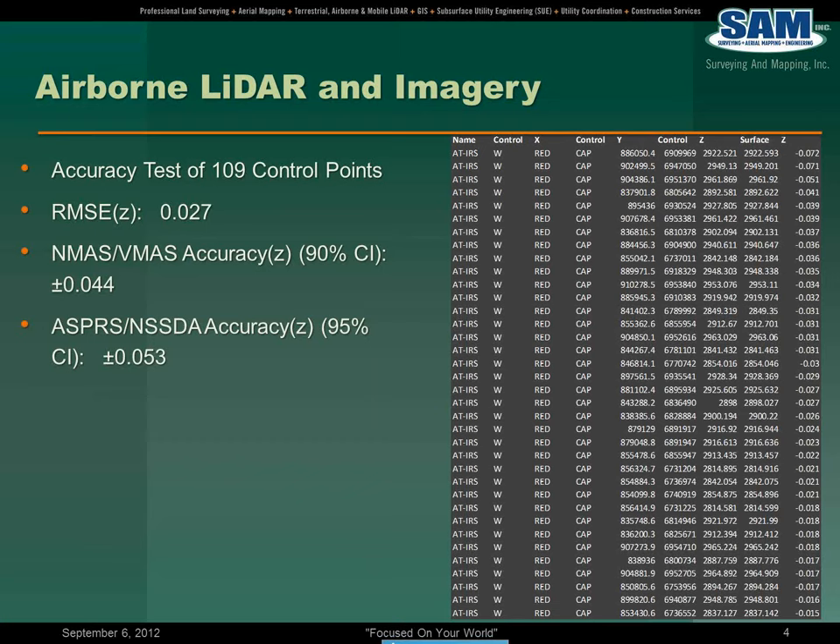This process of checking the control and comparing it is one that we've vetted several years back. We've owned a mobile system for three years and have been providing airborne survey services for the last several years. As part of our mobile system, we had projects where we collected data using conventional photogrammetry, and we also had that same project south of Austin, Texas — a project we did for the Texas Department of Transportation.